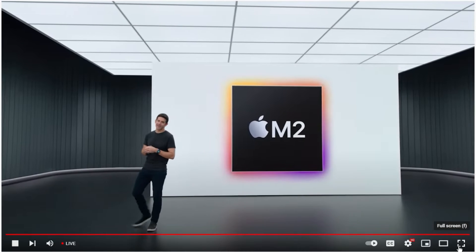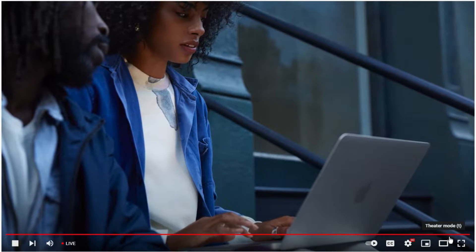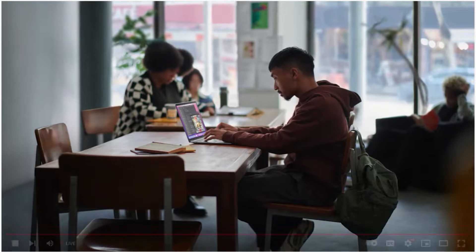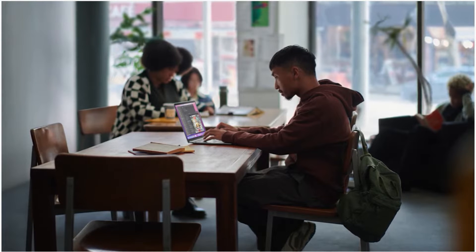It's our most loved Mac, the MacBook Air. Users love MacBook Air for its great performance, portability, and battery life. It defined the category of thin and light notebooks. And with M1, it redefined what a thin and light notebook could do.